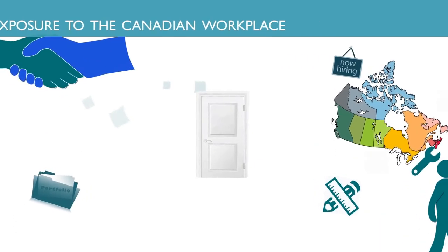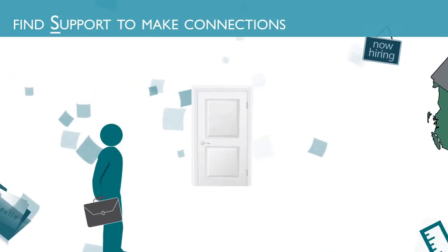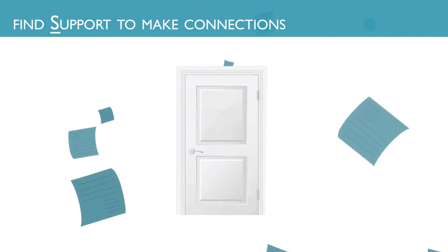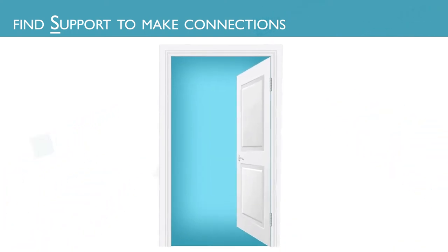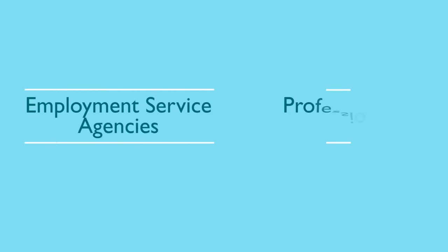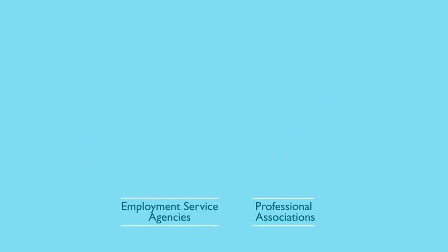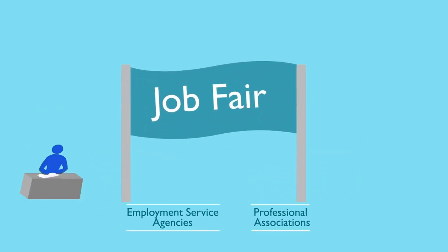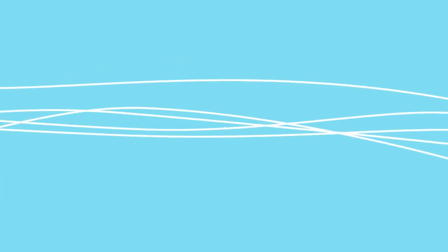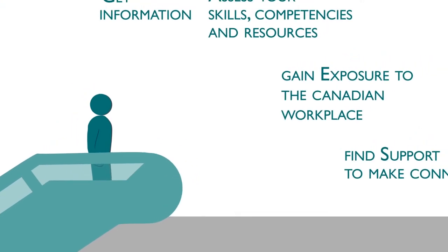Finally, you need to find support to make connections. Being at the right place at the right time is crucial — it's who you know that can make the difference when looking for a job. For example, employment service agencies and professional associations organize job fairs and networking events. They can also help you broaden your network further by connecting you to a mentor and information interviews.